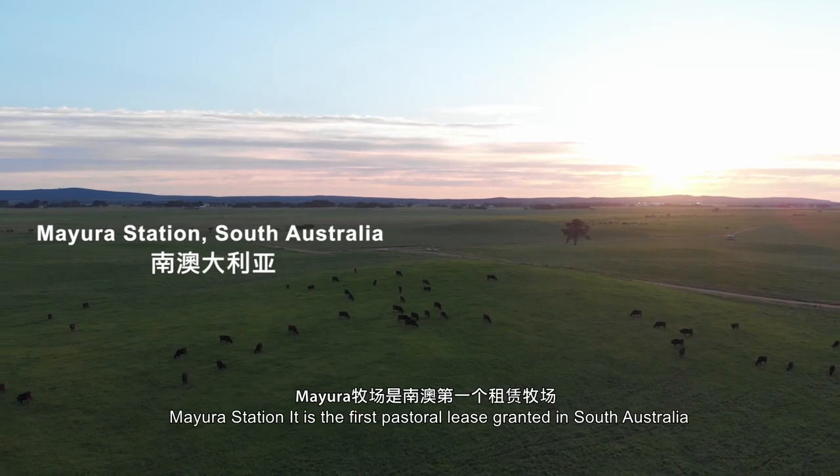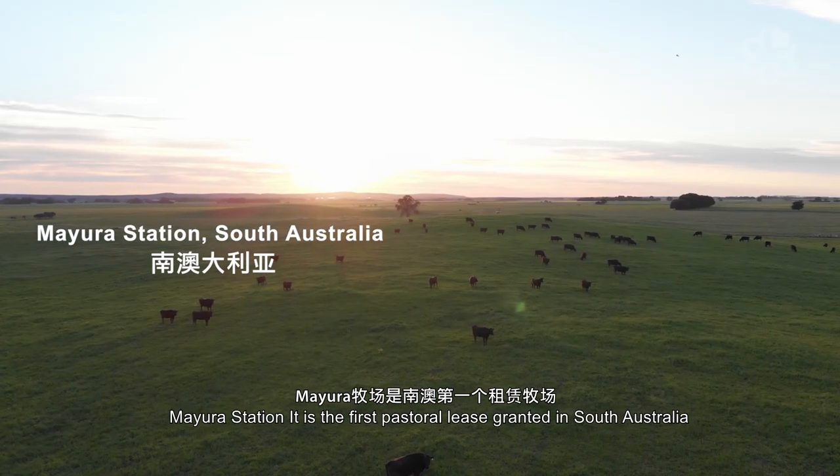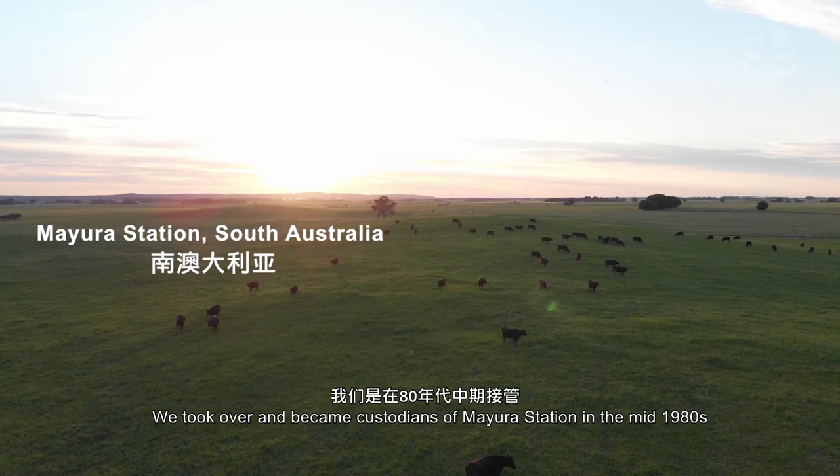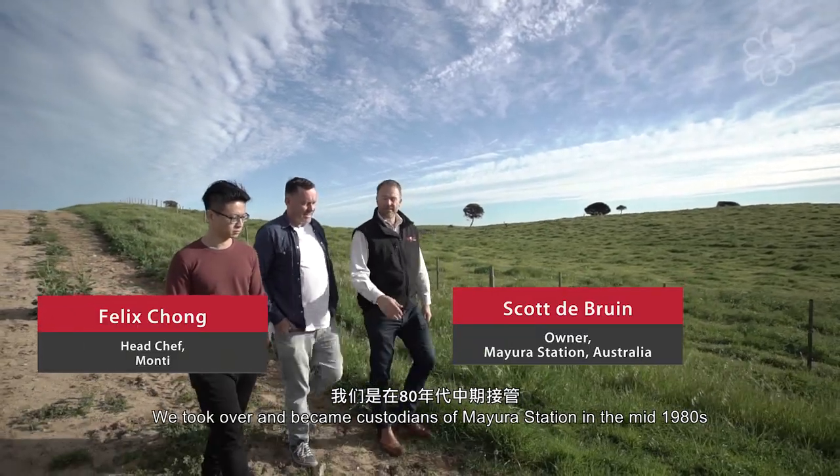Mayura station is the first pastoral lease that was ever granted in South Australia. We took over and became custodians of Mayura station in the mid-1980s.